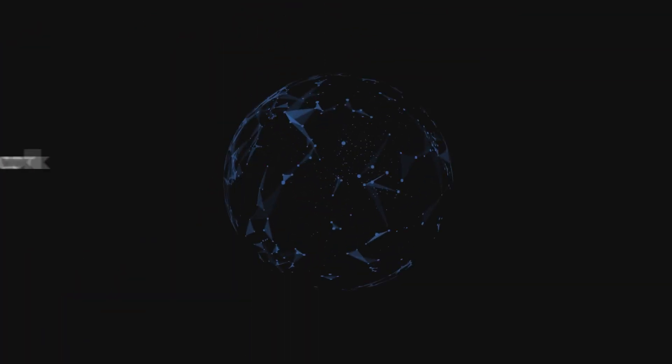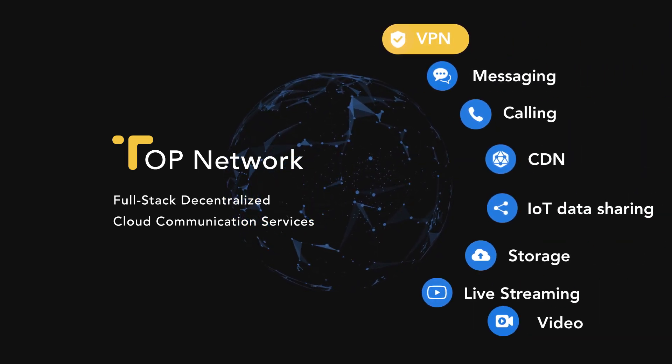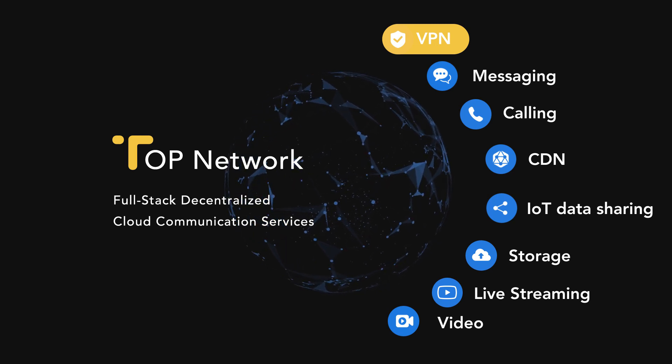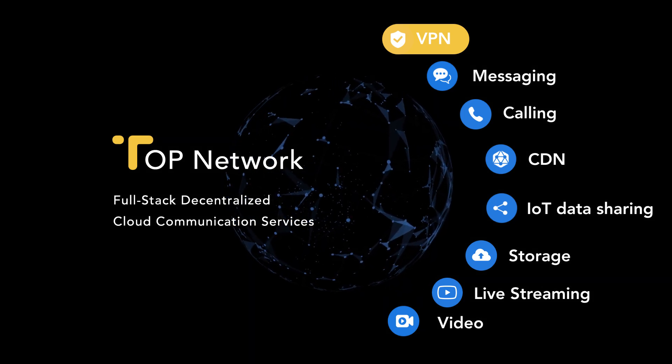TopNetwork is a decentralized open communication network that provides VPN, messaging, calling, CDN, IoT data sharing, storage, and other decentralized communication services powered by blockchain 4.0 technology.